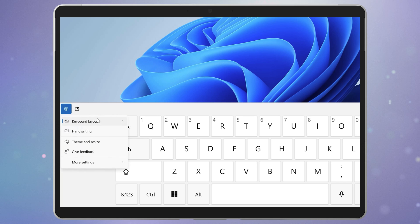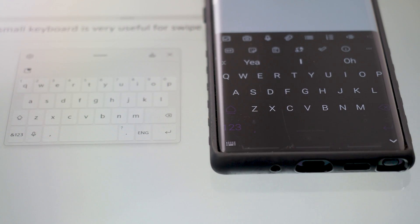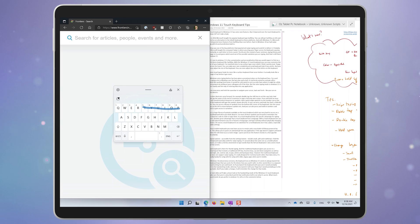The layout options, accessible from the settings button, include small, split, and traditional. I find the small keyboard especially useful for swipe typing — it's around about the same size as a mobile phone keyboard, so it takes a lot less movement to type words than the full-sized keyboard, and it also covers much less of the screen.